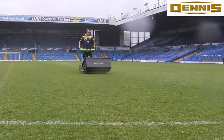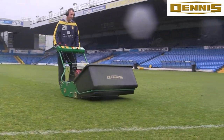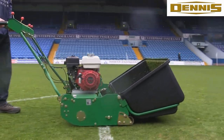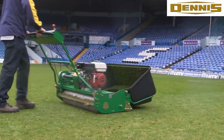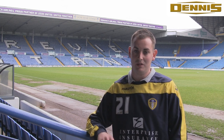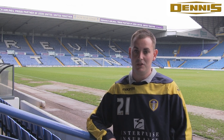The feature that I like most about the Dennis is that one day we can be cutting with the machine and the day after we can have the brushes all on the machine. I would recommend using Dennis Mowers to any other groundsman in the country because we've had good backup from Dennis and they're just a brilliant machine all around.